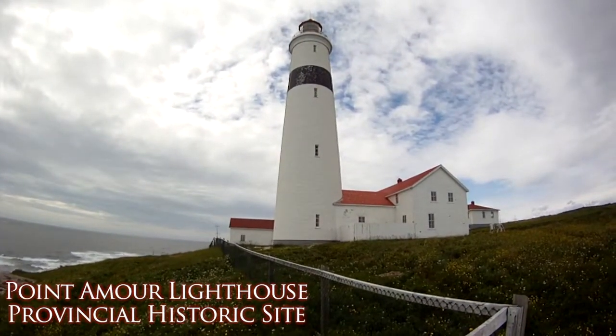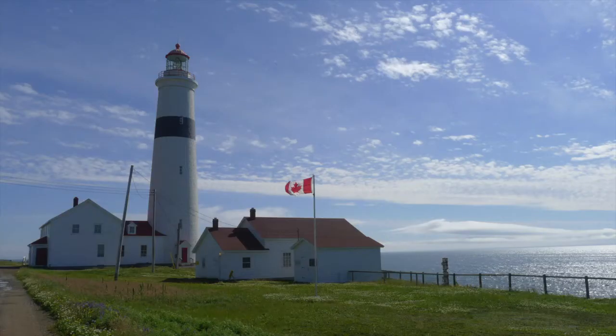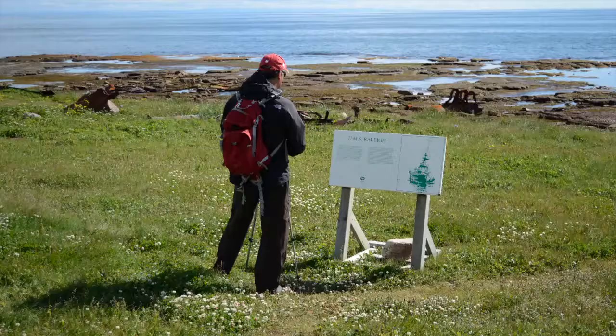The Pontamore Lighthouse here on the south coast of Labrador has guided transatlantic shipping through the Strait of Bilal since 1858. It is still a working lighthouse and also a top destination for visitors to Labrador.